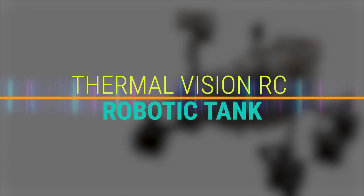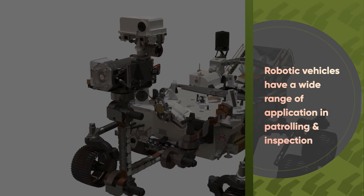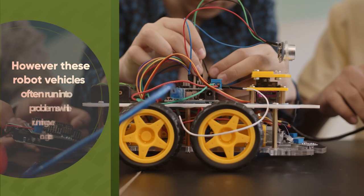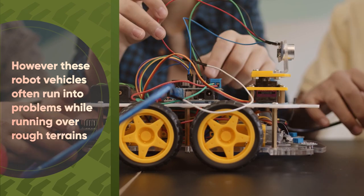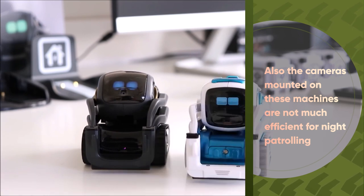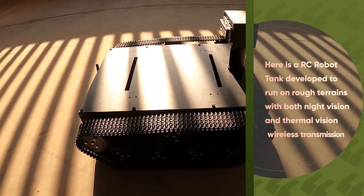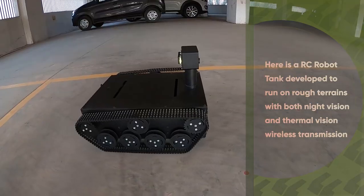Thermal vision RC robotic tank. Robotic vehicles have a wide range of applications in patrolling and inspection. However, these robot vehicles often run into problems while running over rough terrains. Also, the cameras mounted on these machines are not efficient for night patrolling. So here is an RC robot tank developed to run on rough terrains with both night vision and thermal vision wireless transmission.